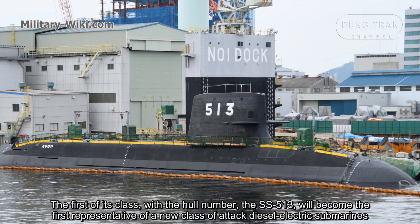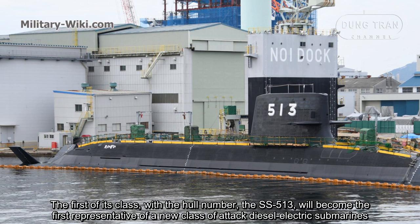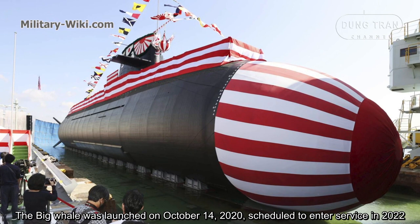The Taigei-class, also known as the Big Whale, the first of its class with the hull number SS-513, will become the first representative of a new class of diesel-electric submarines. The Big Whale was launched on October 14, 2020, and is scheduled to enter service in 2022.